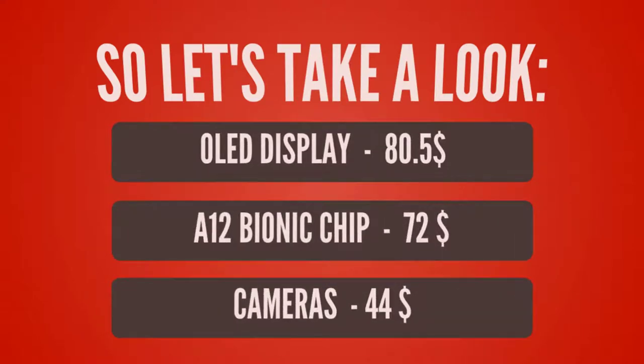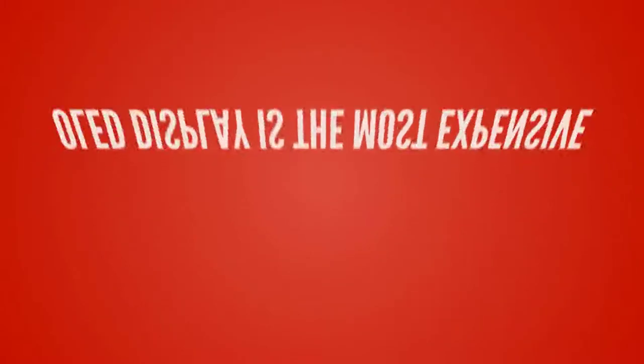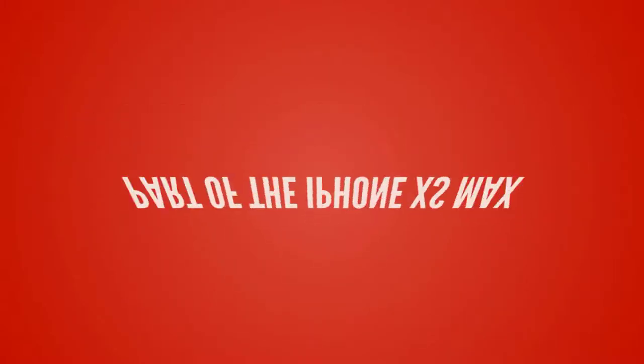The OLED display costs $80.50. The A12 Bionic chip costs $72. The camera costs $44. The OLED display is the most expensive component in the iPhone XS Max.